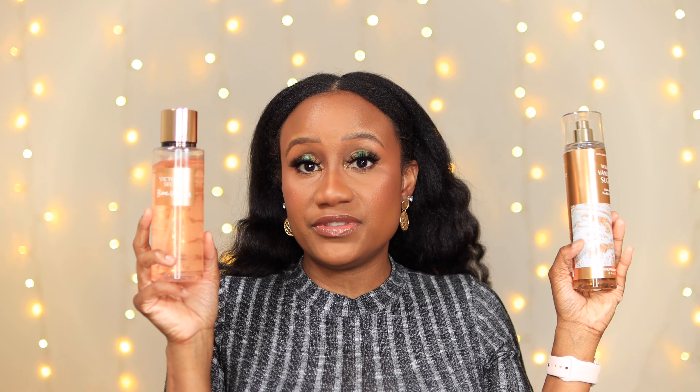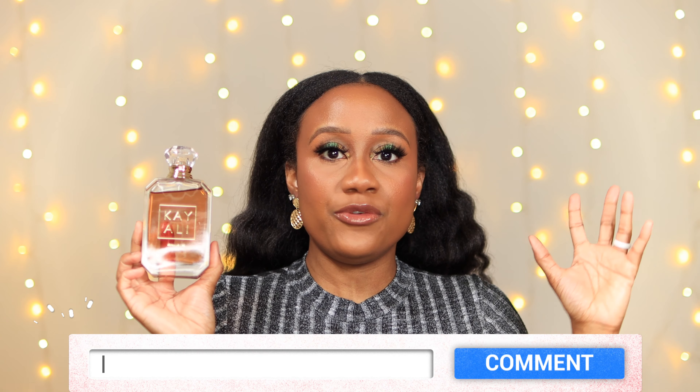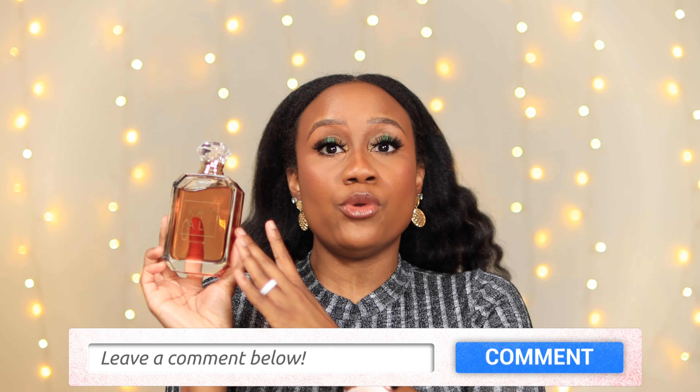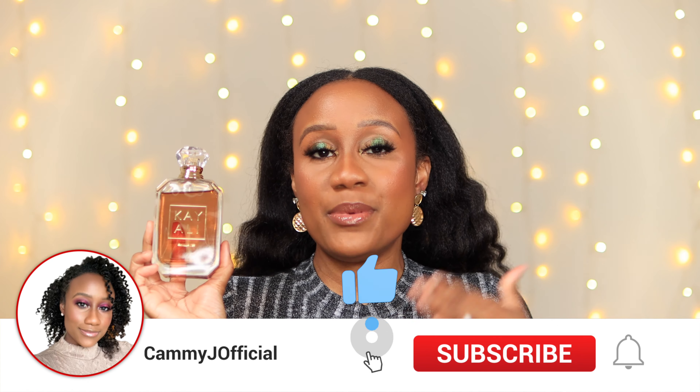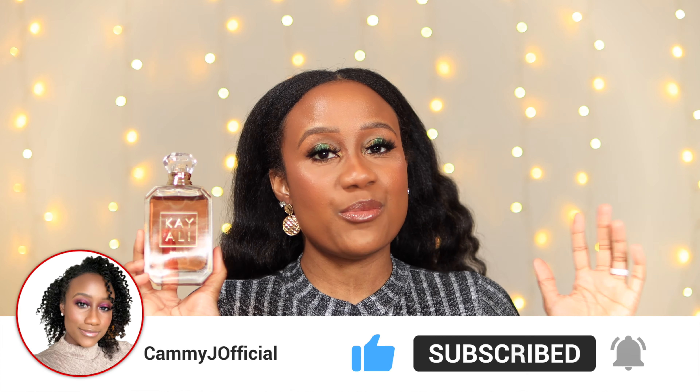I really hope you enjoyed my video talking about dupes for Kayali Vanilla Number 28. Comment below and let me know if you've ever tried either of the fragrances I recommended, or if you already own Kayali Vanilla Number 28 and what you think about it. If you liked this video, please give it a thumbs up, consider subscribing, and click the notification bell so you know whenever I post more videos. As always, stay safe, stay blessed, and I will catch you in the next video — bye!